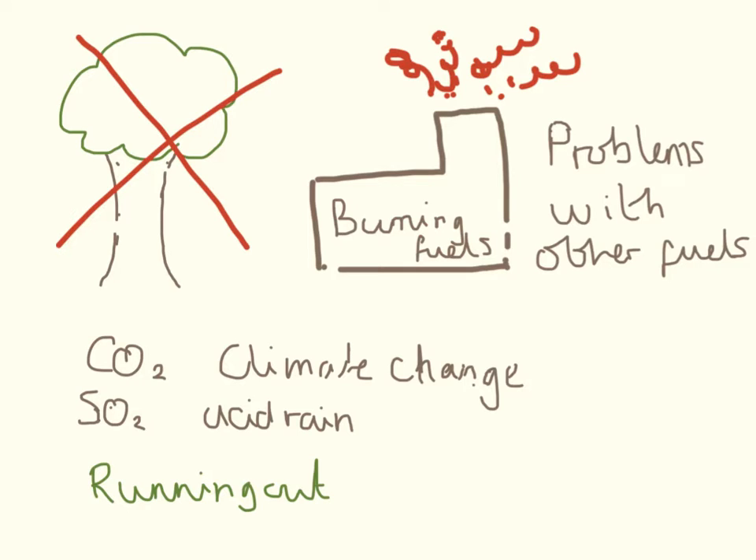We dig them up from the ground or get them out from under the sea, and there's only a limited supply of them because of the way they're produced. They're produced by dead old things that have been in the ground for millions of years — they turn into coal, oil, and gas.